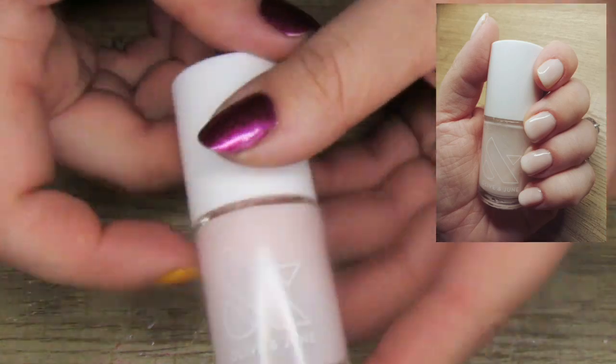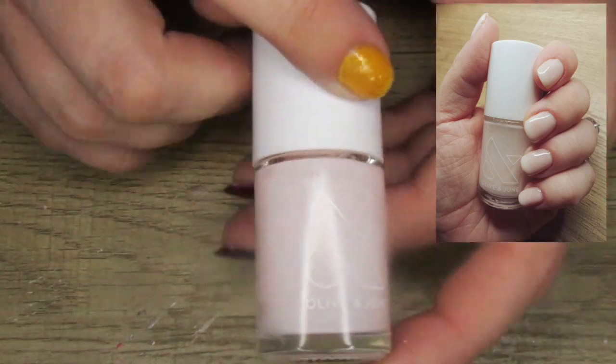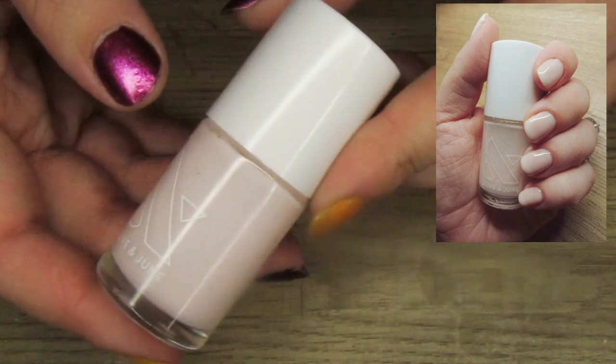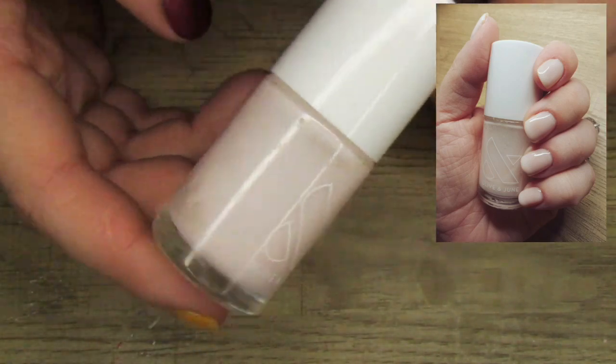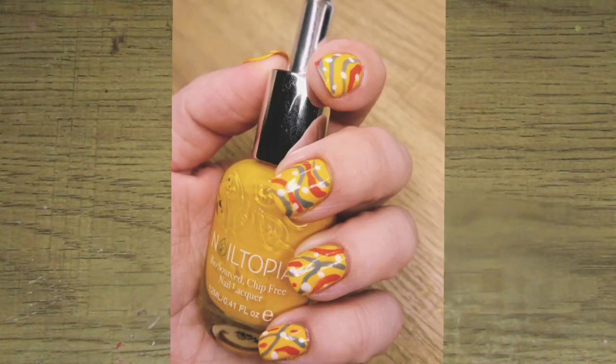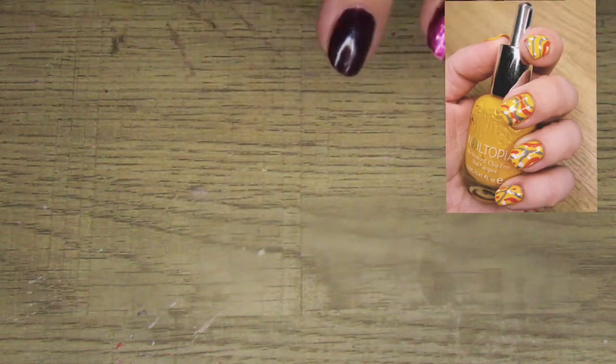Next I had this polish, and this is something y'all will be familiar with because I've worn it a couple of times. This is Olive in June's CCT — just the perfect nude, natural nail for me personally. I'm not going to spend a lot of time here either because y'all know I absolutely love this polish. So next is this look where I was just kind of playing around and trying something a little funky.